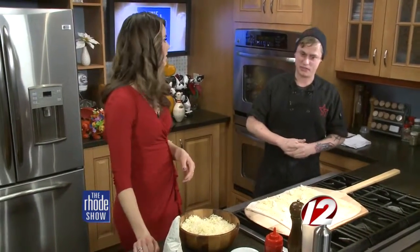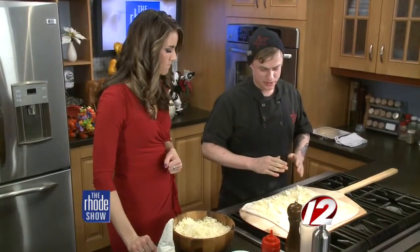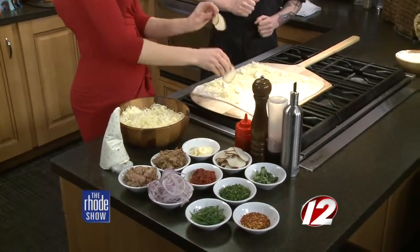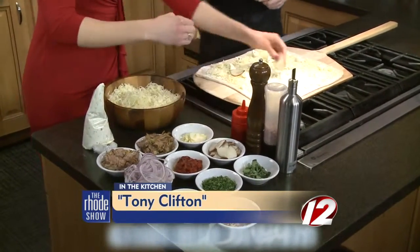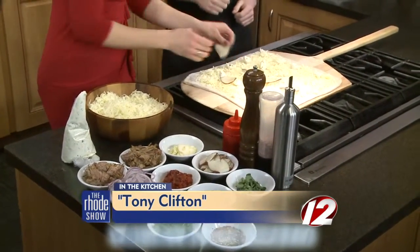That is the easiest way to do it. Where do we stand? What do we need to top this with? We're going to start with some blanched potatoes, which are right here. And the name of this pizza is what? The Tony Clifton. The Tony Clifton — and Tony Clifton was Andy Kaufman's alter ego. So it's these blanched potatoes, and we're doing roasted red peppers as well.